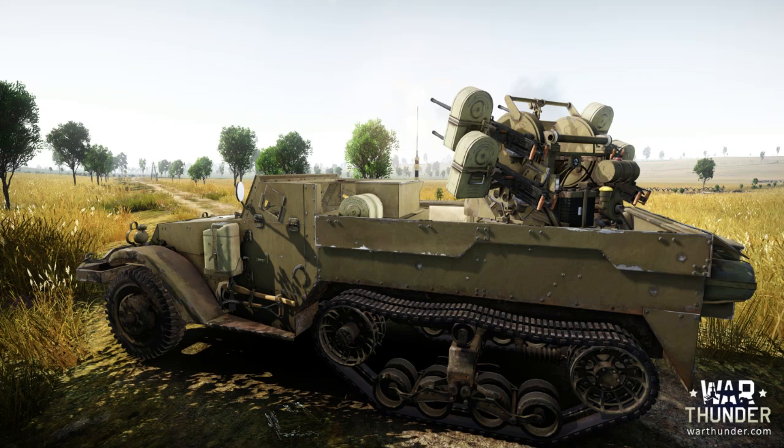And finally, a new one released. I am so excited — it's so amazing. We all knew this was coming. A lot of us knew that this was probably going to be one of the AA vehicles in War Thunder. And here it is: the M16 Half-Track SPAA Half-Track.